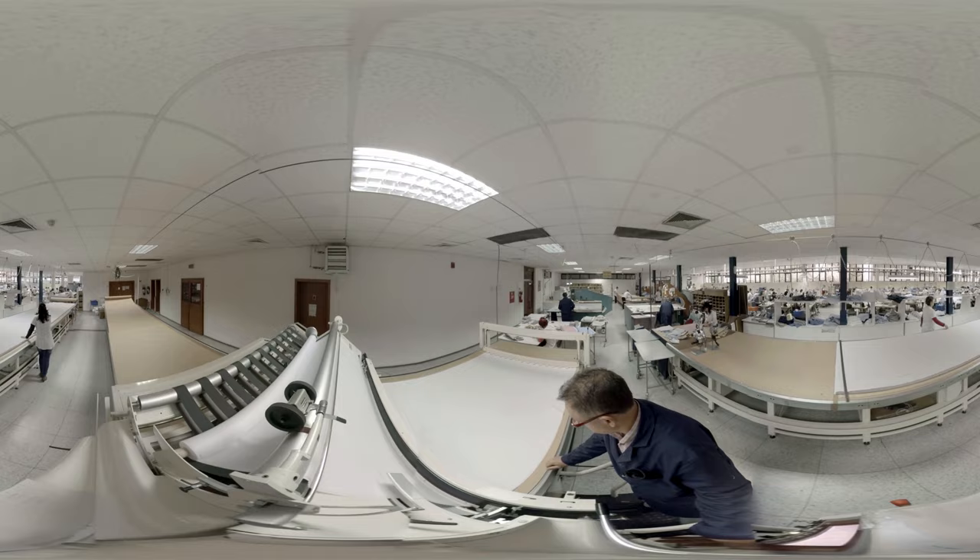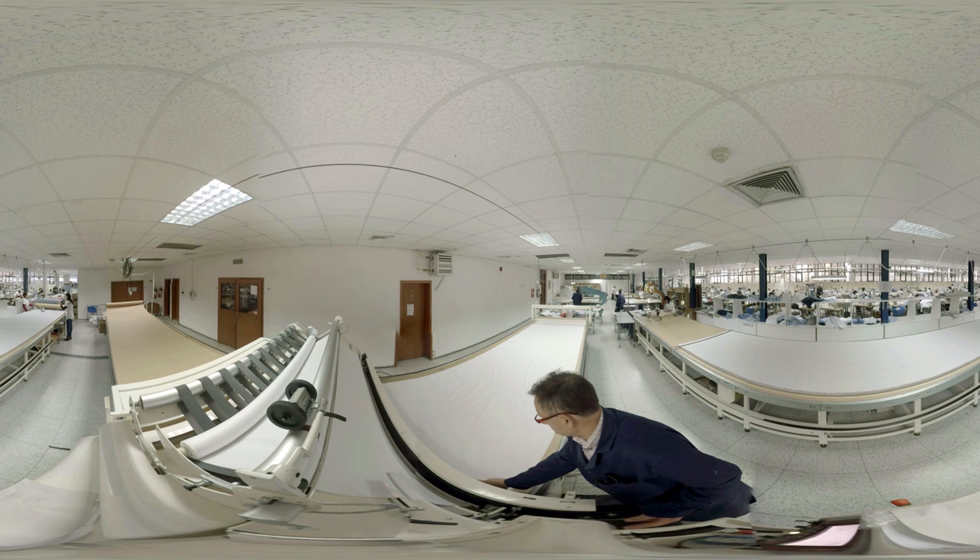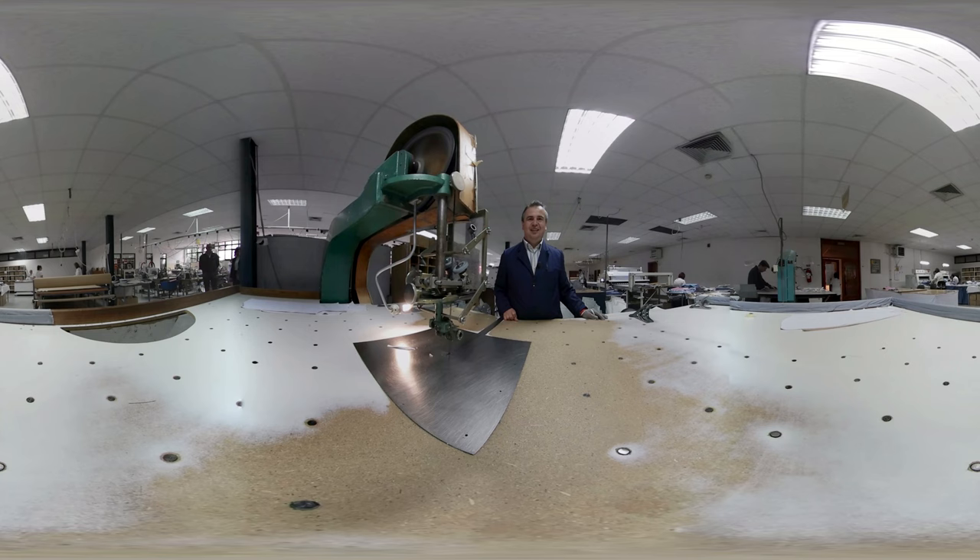We start by cutting the fabric. John Miller has been working with good European fabric suppliers for many years. With this spreading machine, the correct number of meters per order can be automatically folded on the table.